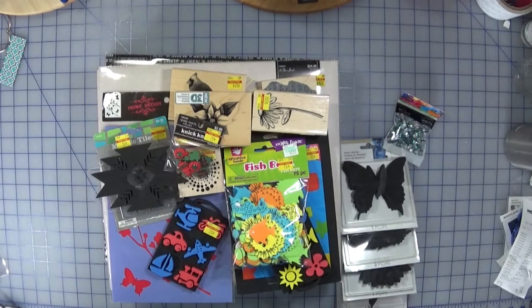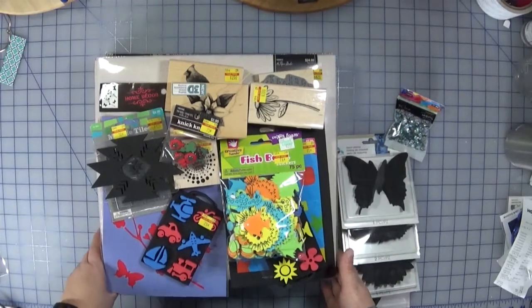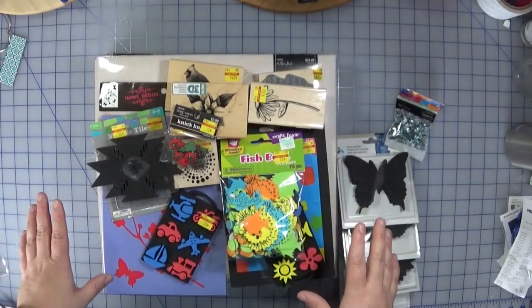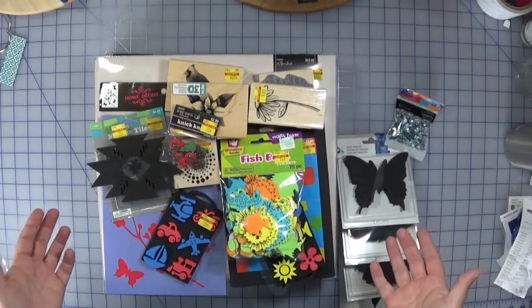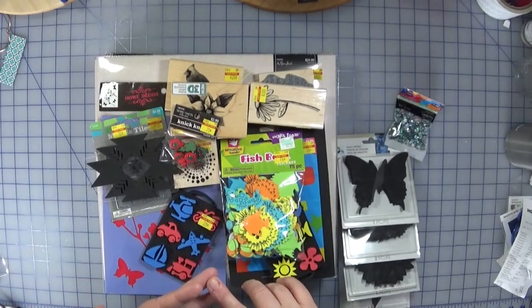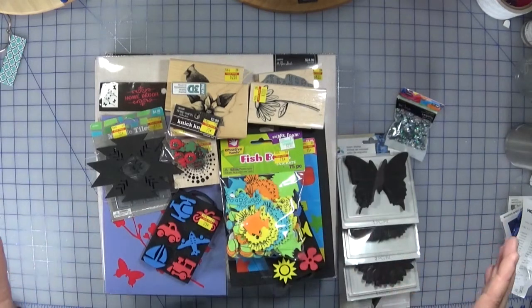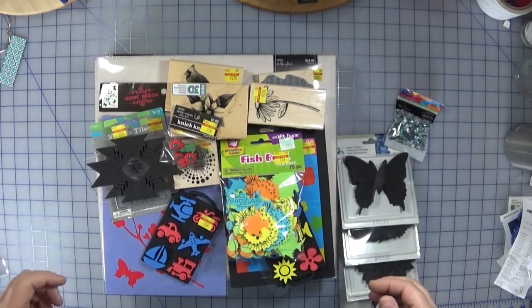I went a couple of times — this is just the most recent one with the stuff I picked up. The point is not so much that you can go out and get these particular items, because they are on clearance, but stores like Michaels, Hobby Lobby, or Joann's — just watch when they have sales, because that's when you really want to go in and capitalize.